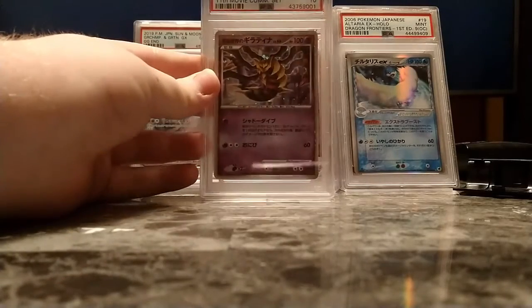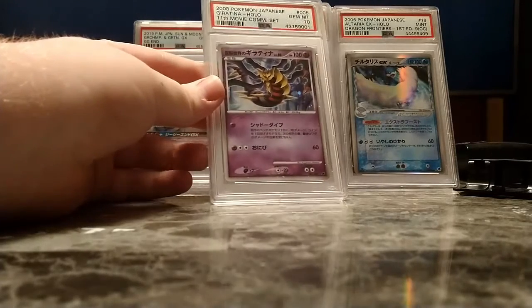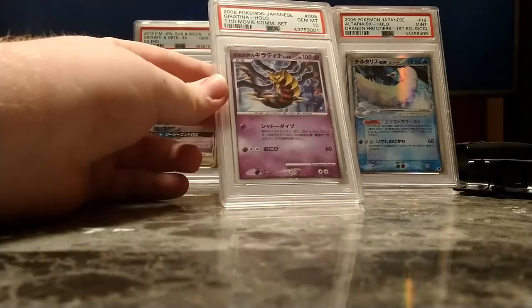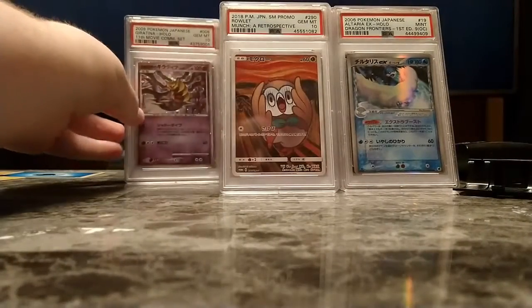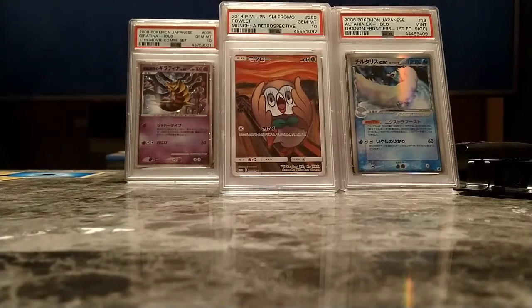The last card I have in my current collection is another one that I bought: the movie commemoration Giratina. I love this card. Giratina is — I don't even need to say it at this point — it's my favorite Pokemon of all time. Has been for years. And now we have a nice little background for my next submission.